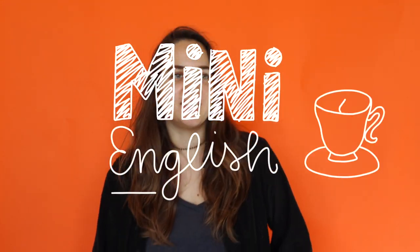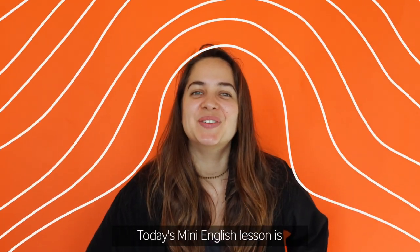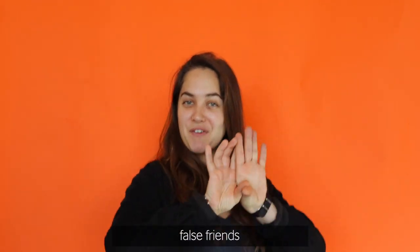Mini English Lessons. Hello! Today's mini English lesson is: False friends.